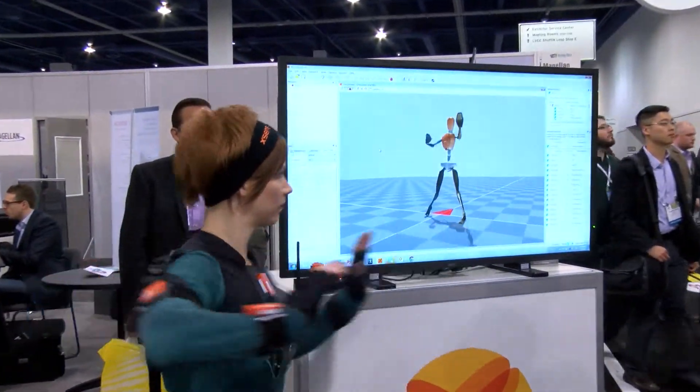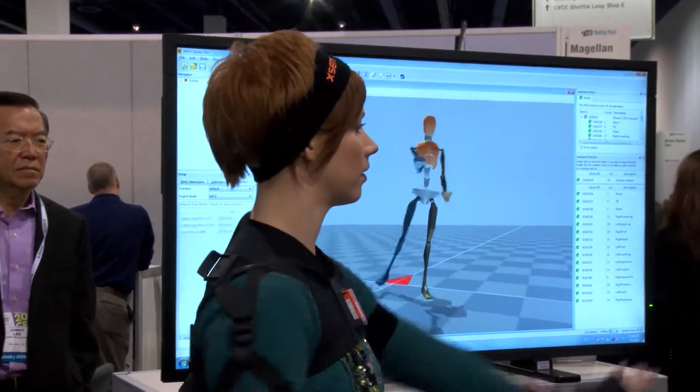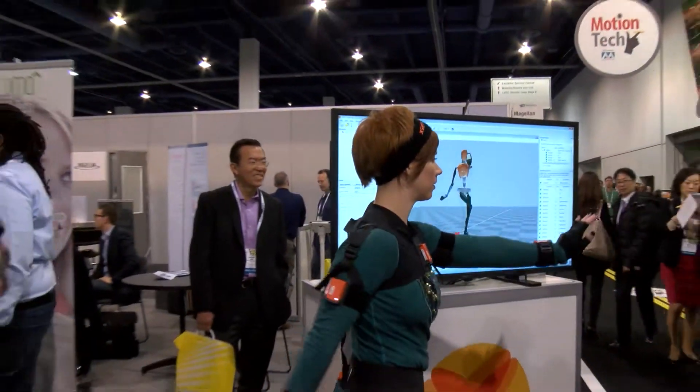So it's a motion capture product based on inertial technology. We use gyroscopes and accelerometers to detect the motion. In software, we've used all that data with a biomechanical model and captured that data. It's all wireless, so all the sensors are talking to one central hub. And that's how we collect the data.